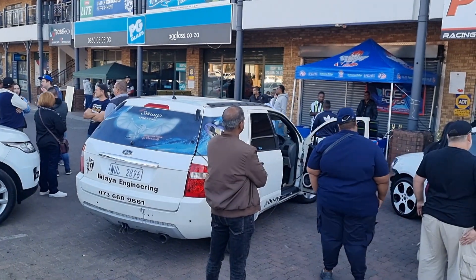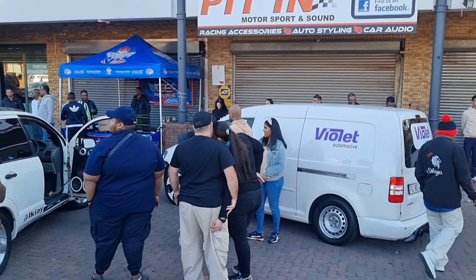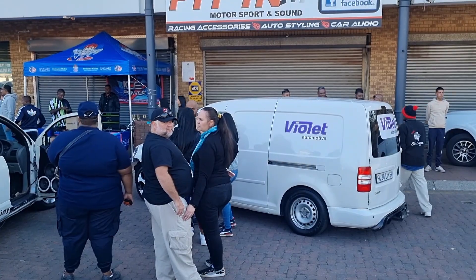What's up guys, we are at the Yusaki Deathmatch, Midrand Action Sports here with Arne. Arne is from KZN Durban. He is going up against Violet Automotive.